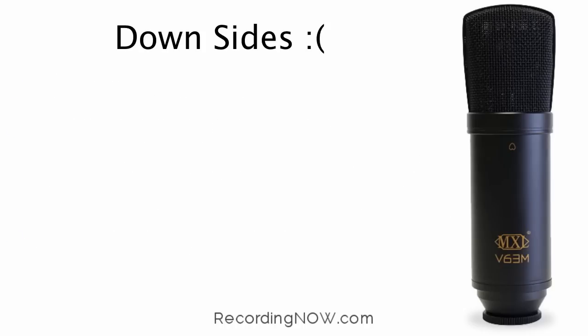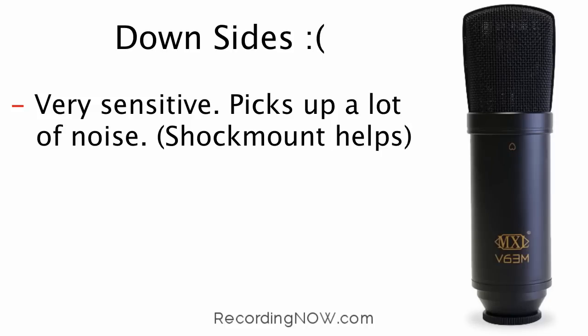The downsides to this microphone are that it is very sensitive and picks up a lot of noise, but the shock mount helps, along with some proper EQ during mixing.